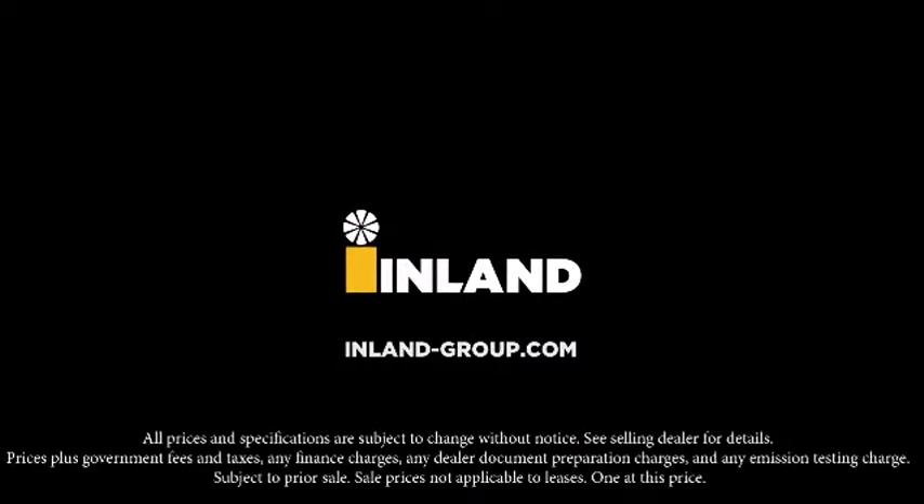At Inland Kenworth, you'll find the largest inventory of any Kenworth dealer, with over 500 new and used trucks available on our lot. Find your truck ready to go at inlandgroup.com, or custom build your own with the help of our knowledgeable and friendly consultants.